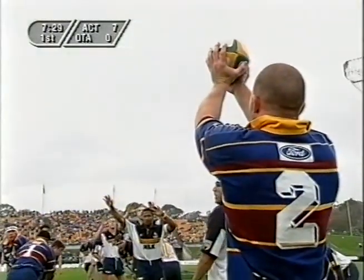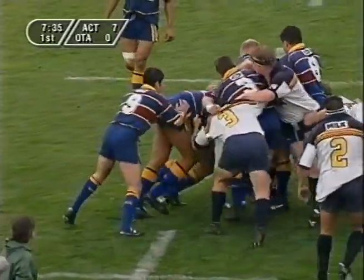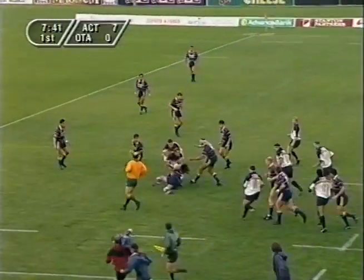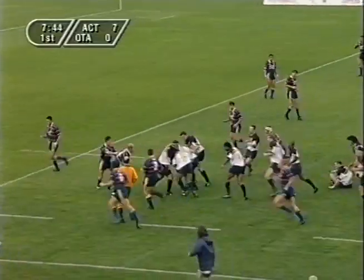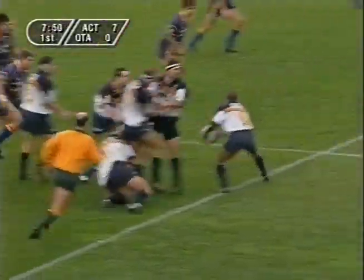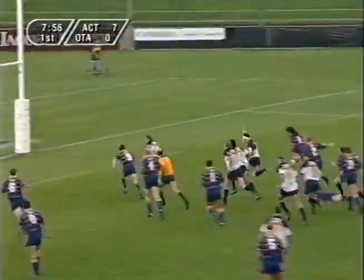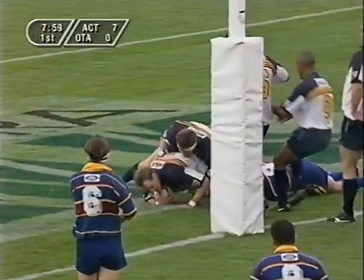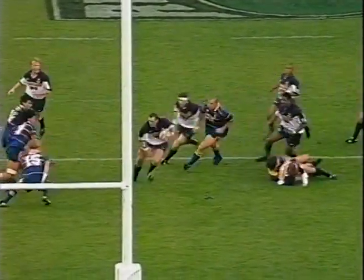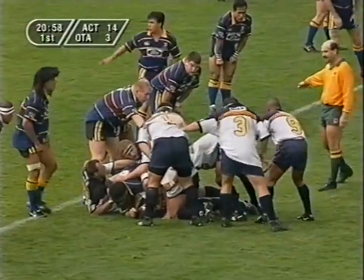Brilliant take. Very prominent in the early stages with Caputo inside the 22. David Knox, Howard — he's been very elusive. Robertson, the captain. Brett Robinson got into space after some great work again from Howard, stood in the tackle and picked up his former teammate. And Robertson knows only one way — very quick, very determined.